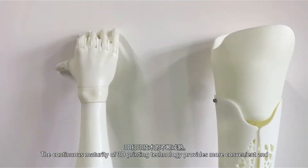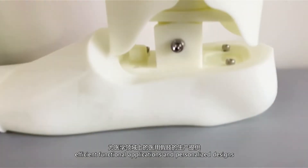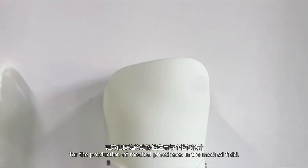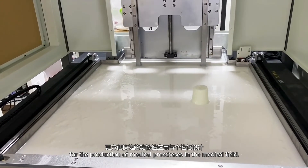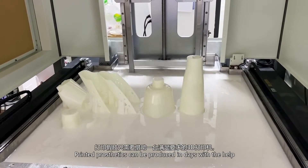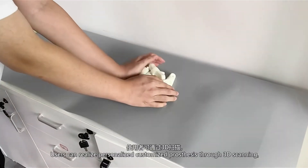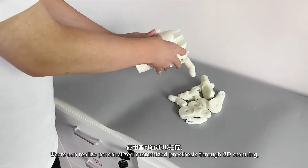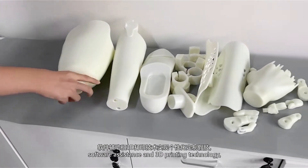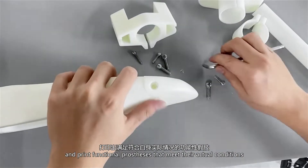The continuous maturity of 3D printing technology provides more convenient and efficient functional applications and personalized designs for the production of medical prostheses in the medical field. Printed prosthetics can be produced in days with the help of a 3D printer that meets the requirements. Users can realize personalized customized prostheses through 3D scanning, software assistance, and 3D printing technology, and print functional prostheses that meet their actual conditions.